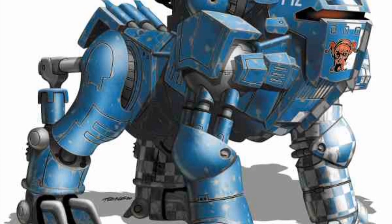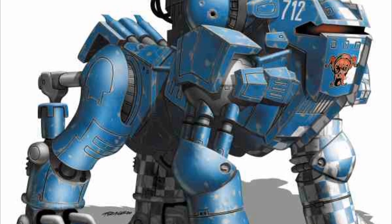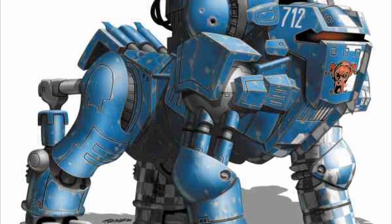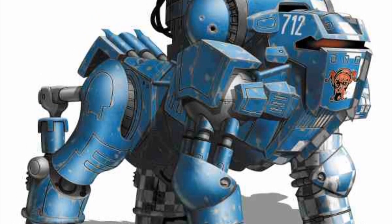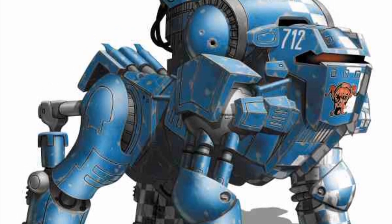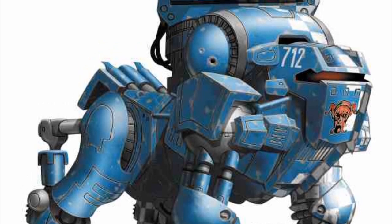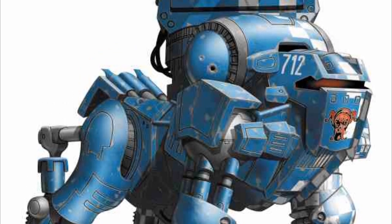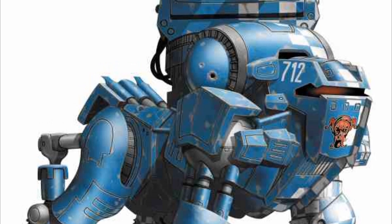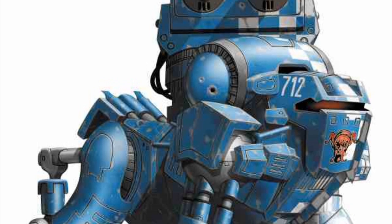Following the secession of the Lyran Alliance in 3057, Archon Katherine Steiner-Davion ordered the production of a new battlesuit to better underscore the new realm's independence from the Federated Commonwealth. Because of its lack of success and the fact that the Federated Suns half of the Commonwealth never actually liked it, the Lyran team had Sloth battlesuits to work with when development began on the Fenrir on the 9th of November 3057.